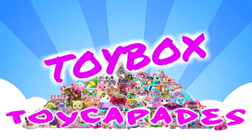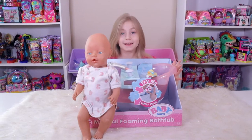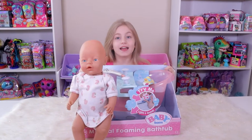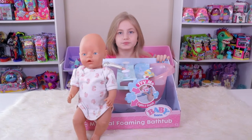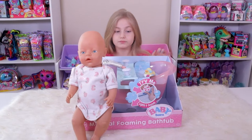Toy Cafe Toy Baths! Today we're opening up a Baby Born bathtub! So you guys get just Laysa today. She's having a special day of just getting to be her opening it, because Laysa has been so excited about this bathtub.